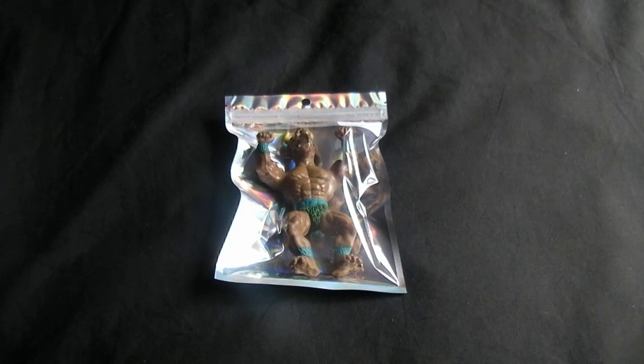Hello everyone, this is my video on my Kempton Park pickups at the Toy Fair which was on the weekend, the 21st Sunday. These are the small pickups I got, and I got my first ever bootleg.